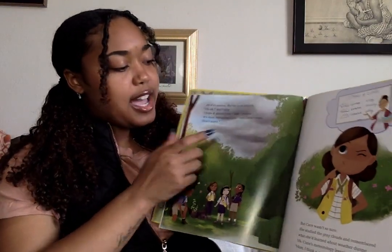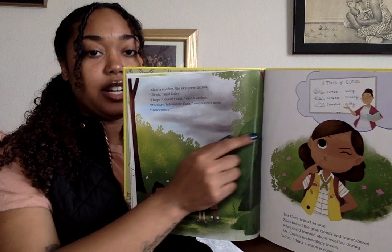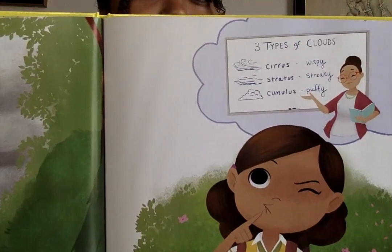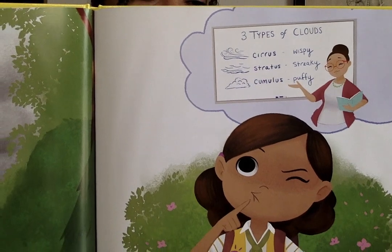So CC is looking at the clouds, thinking back to a lesson her science teacher taught her. Remember, we have all these different clouds.